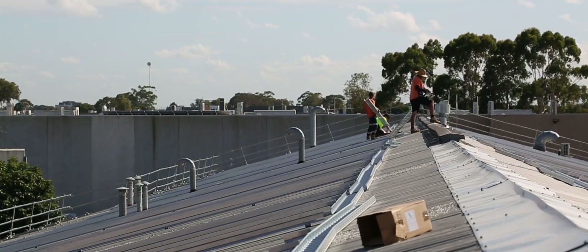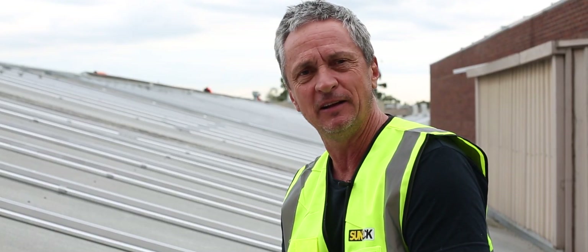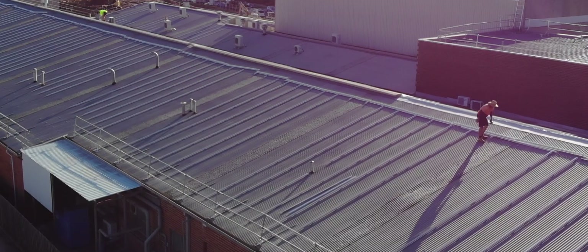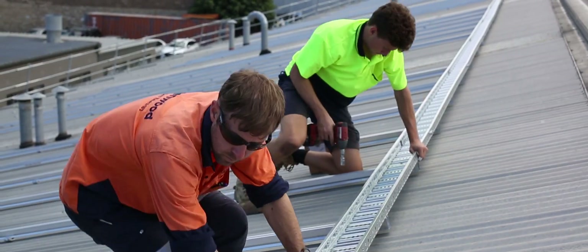The framing of choice on this particular job is the Sunlock commercial system. This roof is corrugated, so we're talking about something that actually penetrates the roof structure. The guys got the rail down really, really quickly.